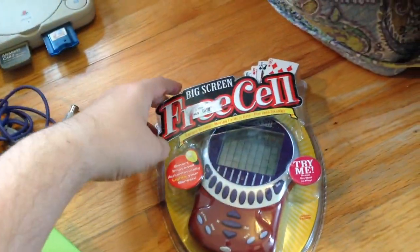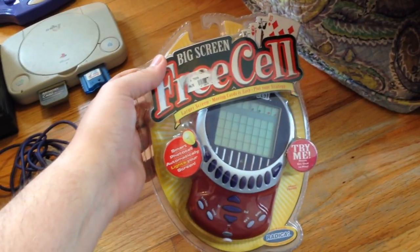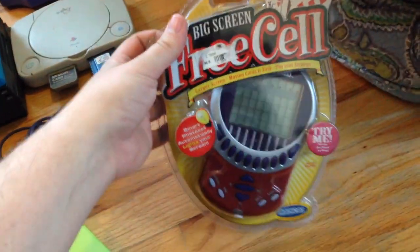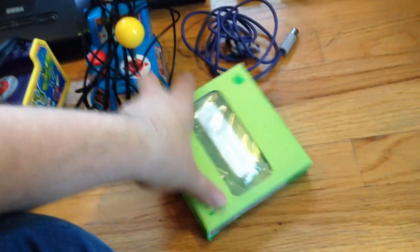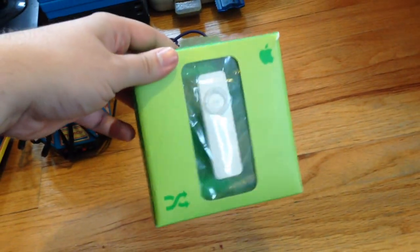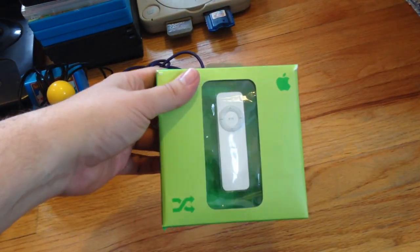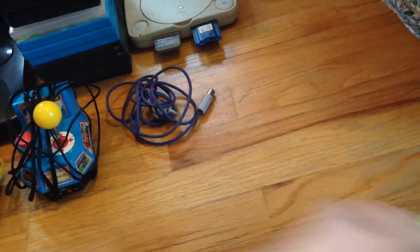And then just a couple other ones in the $30 to $50 range. I got a Big Screen Free Cell, sealed. Now I know Big Screen Solitaire — those usually sell for a decent amount. This looks like it could go for over $100, but it also could not sell at all — I'll find out. I got a nice iPod Shuffle Gen 1, open. I think the past three I found were all sealed, but this is the first time I found it open. Works fine, should get about $30 to $40 on that.